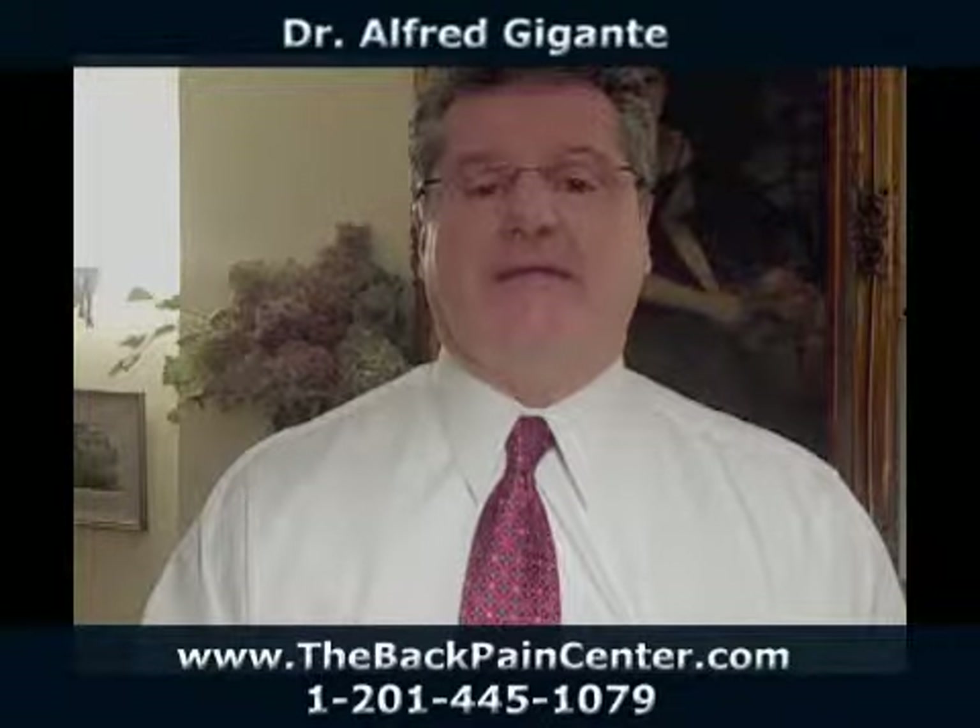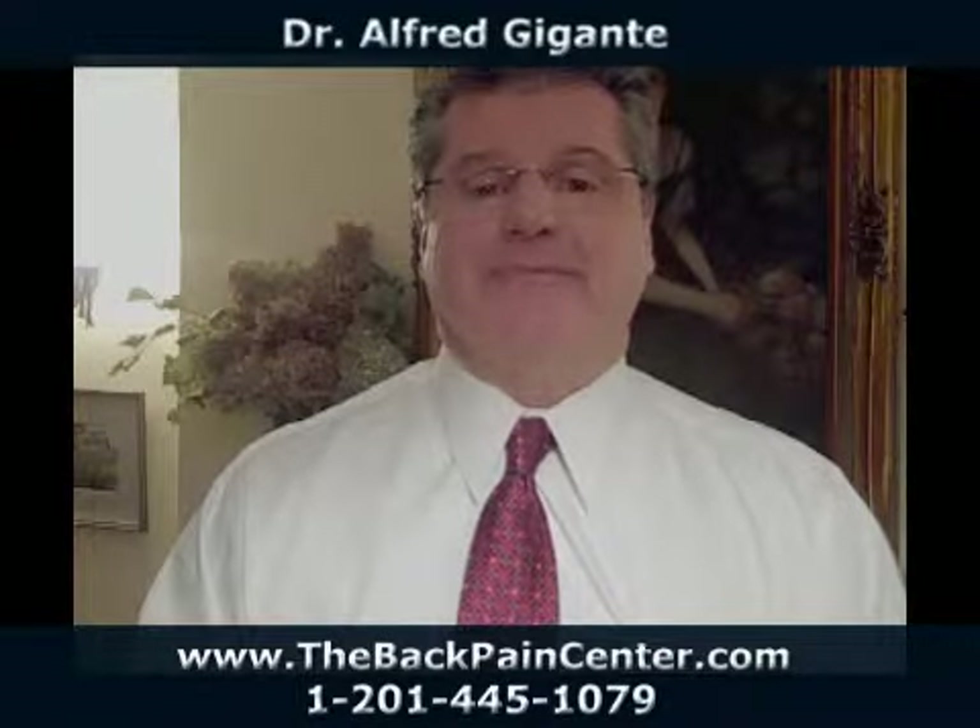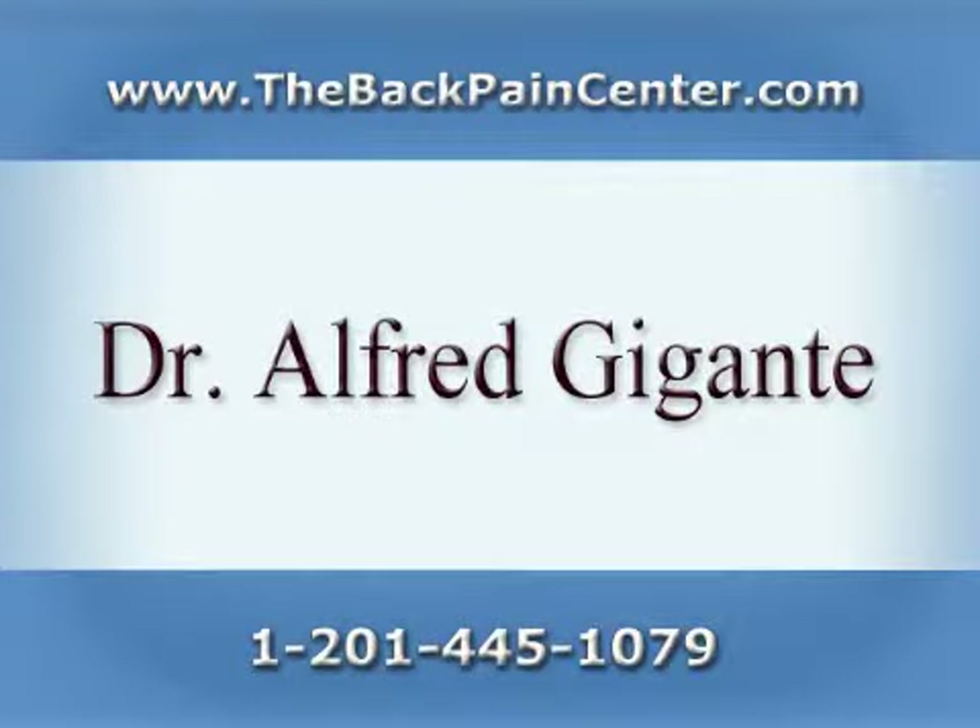Have a great day. I'm Dr. Giganti. I hope this helped you out. Take care.